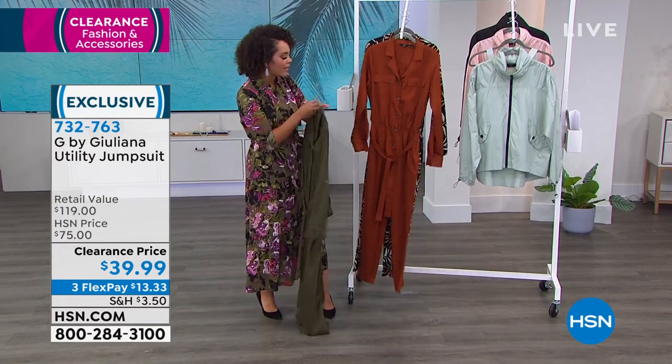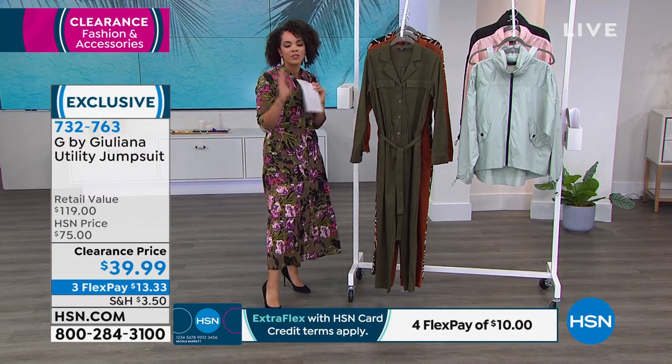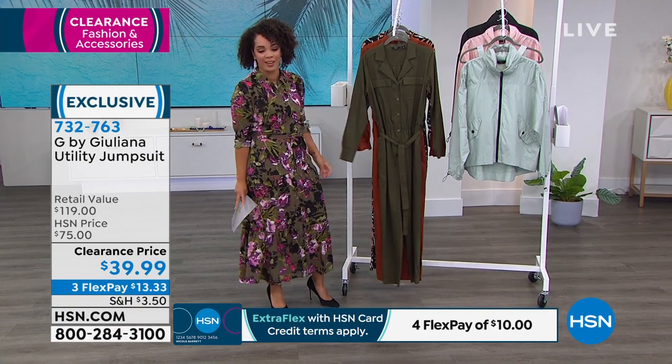Remember, sizing goes from extra small to 3X on this one. And I've never met a jumpsuit that Julianne has made that I haven't loved, so I'm sure I will love this too. It is so cool.